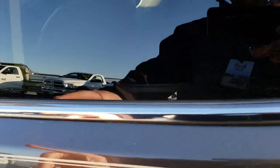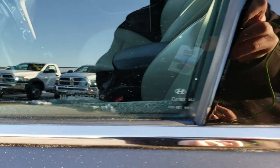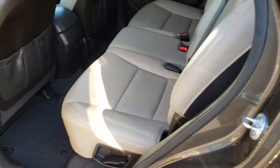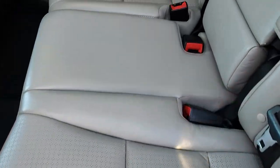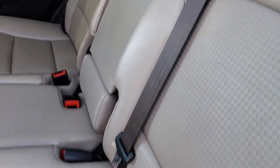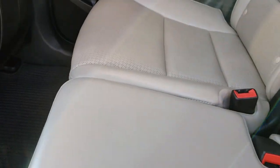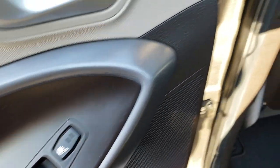One thing I wanted to point out — this one does have the window etch security, which makes it harder to steal the vehicle. All the glass in the vehicle is etched with that number. Back seats are very clean as well, no rips or tears back here. It does have the LATCH child safety system. We have the factory floor mats back here as well. And these back seats are heated — your heated seat button is right there.